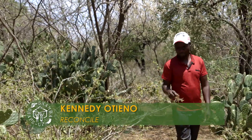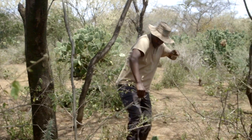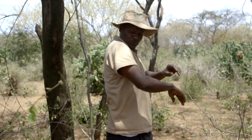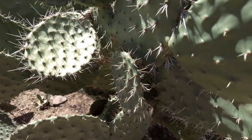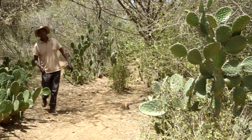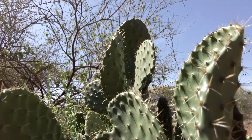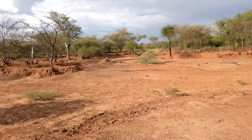To help us understand all this, I've come to meet Ken Utieno, the Executive Director of the Resource Conflict Institute, Reconcile — an NGO helping implement PRM. Part of the problem of restoring degraded rangelands is the spread of invasive species like cactus smothering the native plants. PRM aims to bring these degraded lands back to full health.